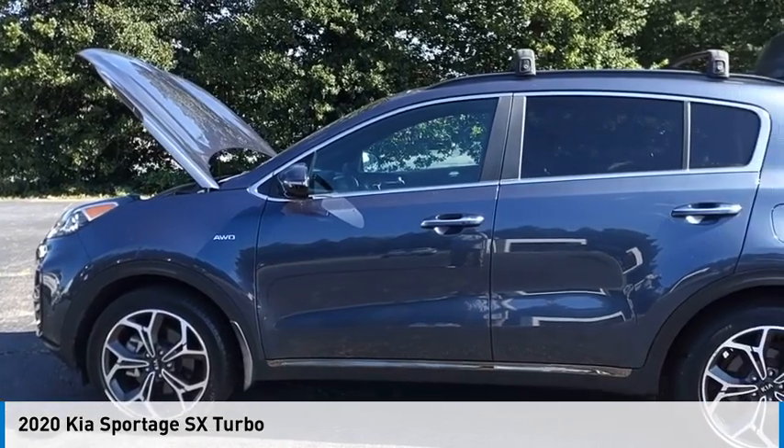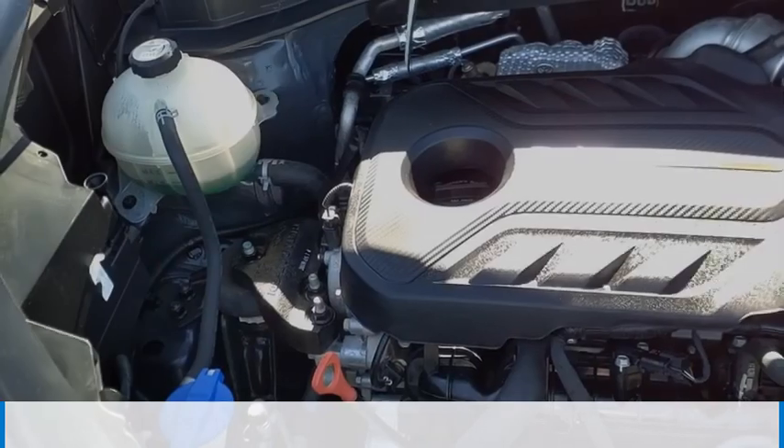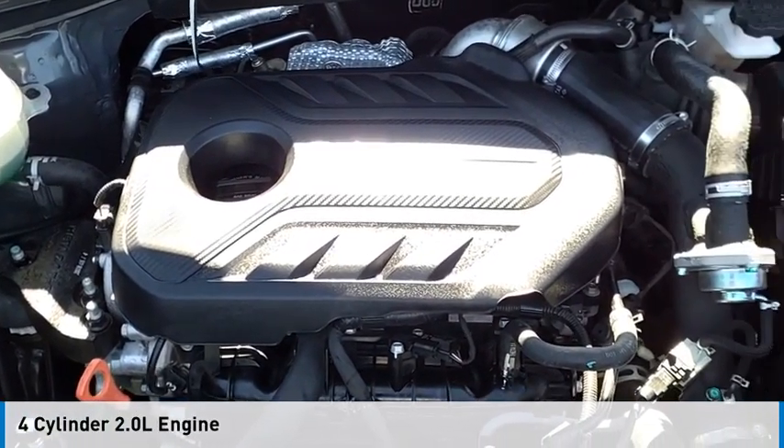Stop by and take a look at the 2020 Sportage. This vehicle is powered by an all-wheel drive, four-cylinder, 2.0-liter engine.